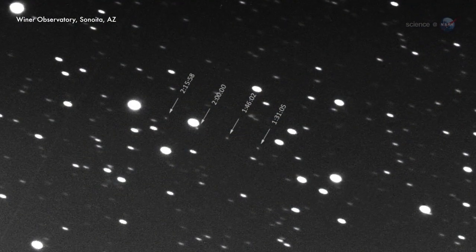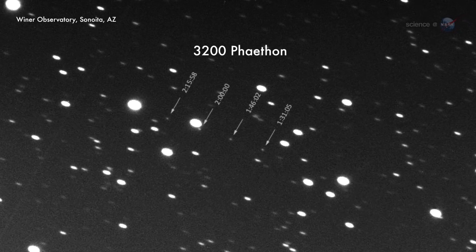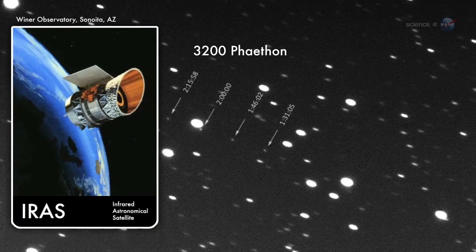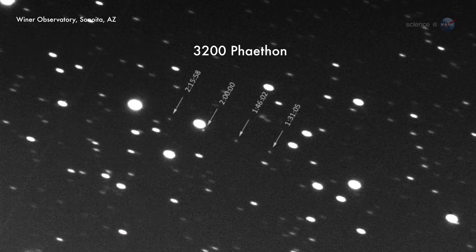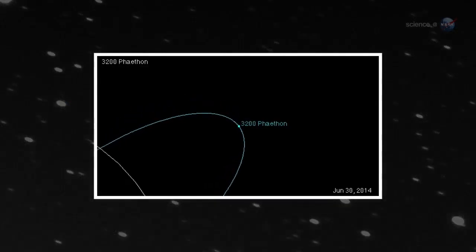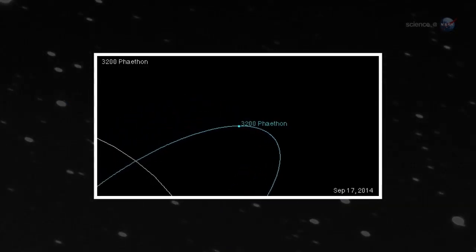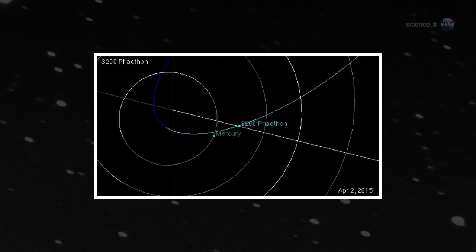Instead, the orbit of the Geminids is occupied by a thing called 3200 Phaethon. Discovered in 1983 by NASA's IRAS satellite, Phaethon looks remarkably like a rocky asteroid. It swoops by the Sun every 1.4 years, much like a comet would, but it never sprouts a dusty tail to replenish the Geminids.